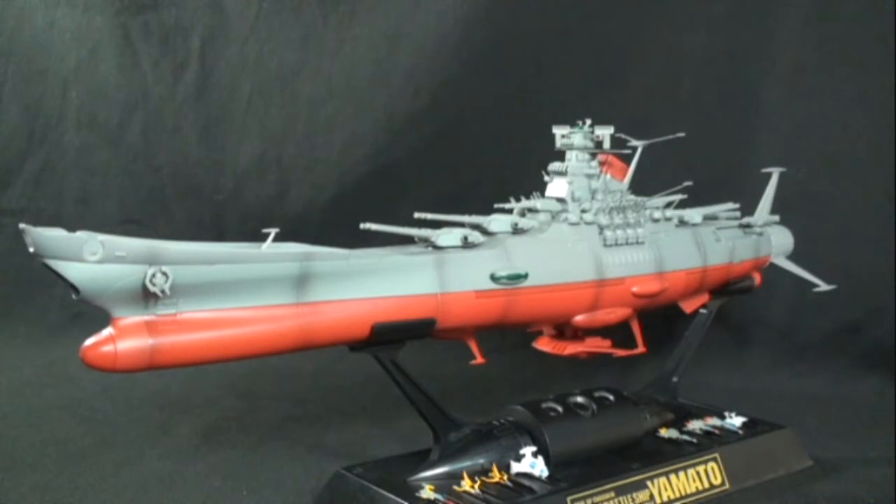Here is the battleship. Now I may refer to this as the Argo at times, switching back and forth from the Yamato and the Argo — I just want to apologize for that. I'm from the United States. I know it as Star Blazers, and in Star Blazers this is called the Argo. They are the same ship, so I don't want any confusion there.